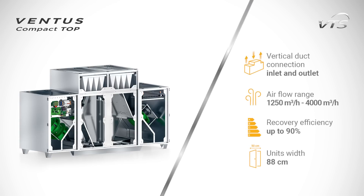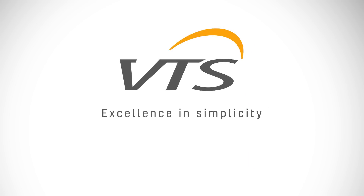The Ventus Compact Top air handling units combine multi-functionality, flexible configuration, and simple installation. Their small size enables them to be used practically in every facility.